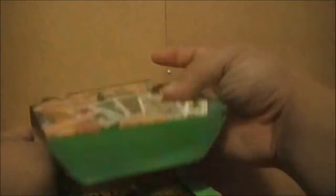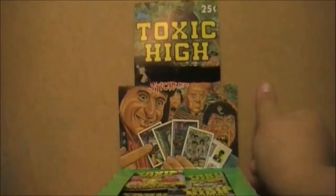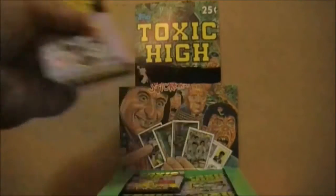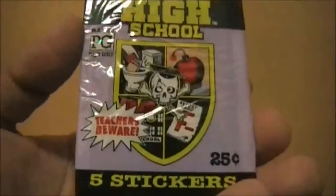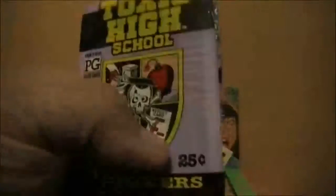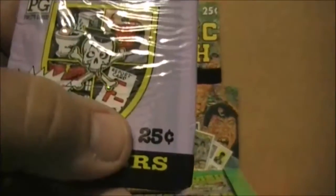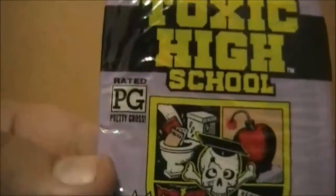Let me try to pop through all the perforation here because I liked how last time I had one of these boxes, I was able to do the store shelf look by putting it up there like that. Let me take a look at one of these packs — we'll grab one of the ones up front, which has the Toxic High School seal on it. These only have five stickers each. They only cost $0.25, and they were also rated PG for 'pretty gross.'